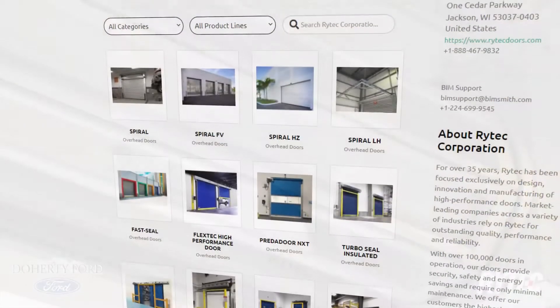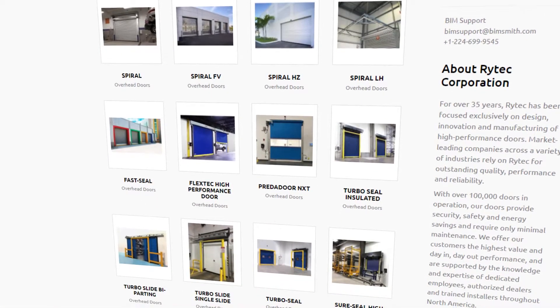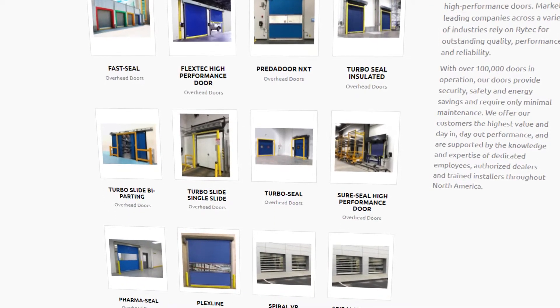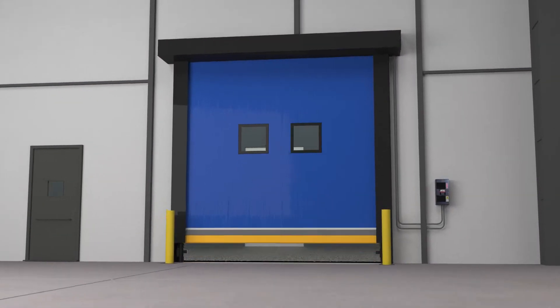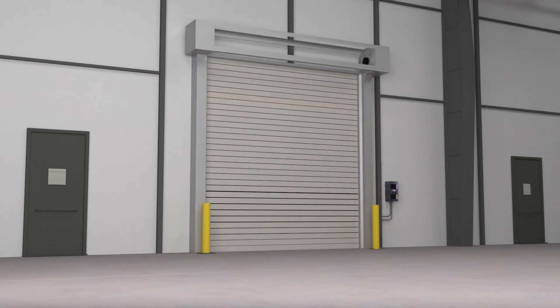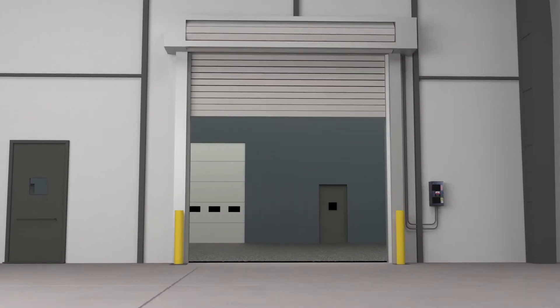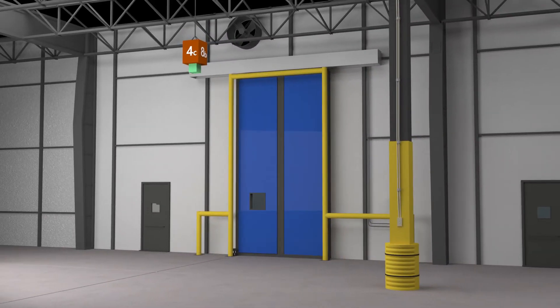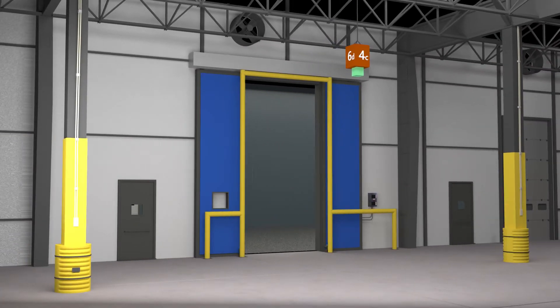That's why we're excited to announce our all-new suite of BIM resources, so you can design the best in your Revit projects. At Rytek, we know that modern facilities require modern solutions. We've engineered an extensive line of performance doors for every application, from high-speed and high-tech aesthetics to climate control, security, and safety. Rytek doors get the job done day after day.